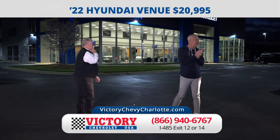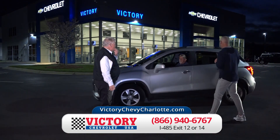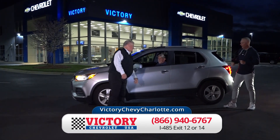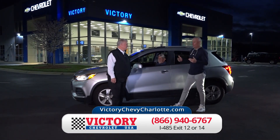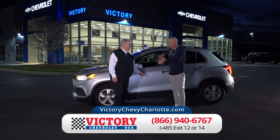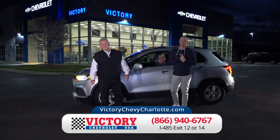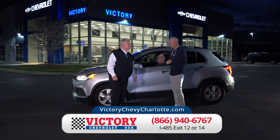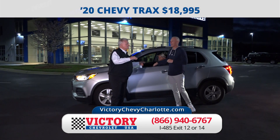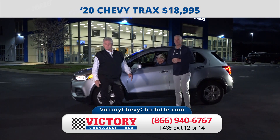Coming in behind it is a 2020 Chevy Trax. I've got a lot of SUVs and they're always around the $20,000 and under price range. All these SUVs I'm showing you get great gas mileage, and we're going to get you great payments with just $19 down. Here's the 2020 Chevy Trax at just $18,995 — 30-plus miles per gallon.